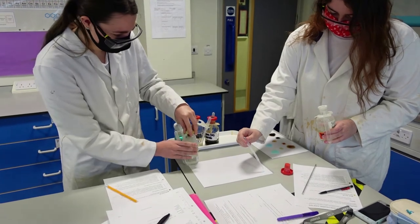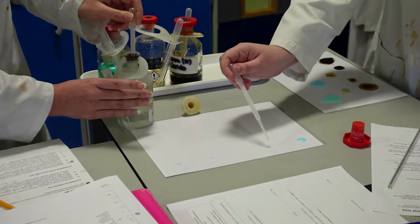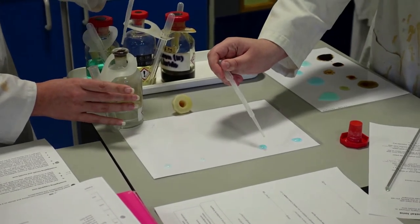Chemistry can lead to a wide variety of higher education courses and careers. Many students progress to university to study degrees such as medicine and veterinary science and natural sciences.